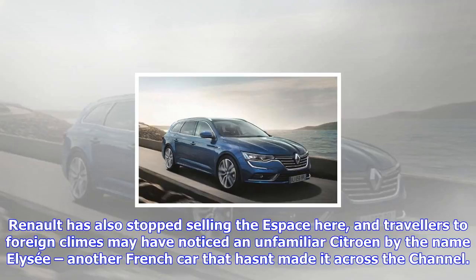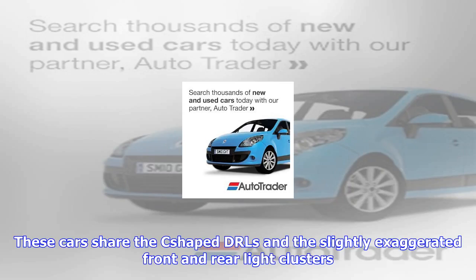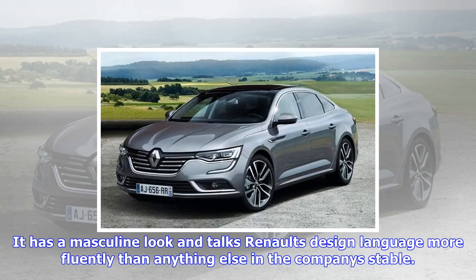The Talisman looks a lot like the Megane, which remains on sale in Blighty, and was designed by Alexis Marta, who also penned the latest Koleos. These cars share the C-shaped DRLs and the slightly exaggerated front and rear light clusters. It has a masculine look and speaks Renault's design language more fluently than anything else in the company's stable.